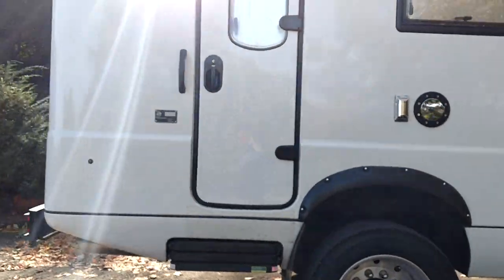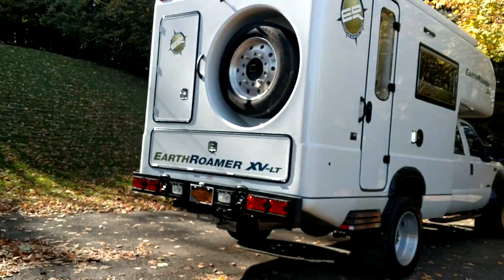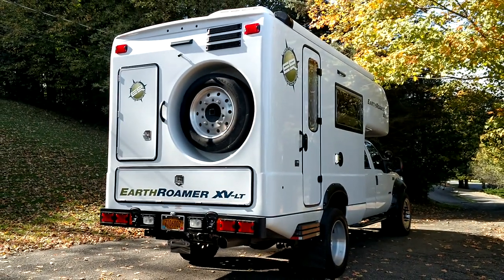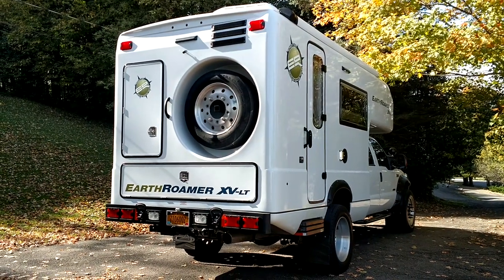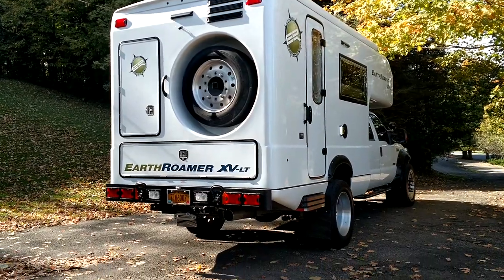Now it doesn't get the best mileage — it's about 10 mpg — but what are you gonna do, it's an RV. It's got two tanks, 90 gallons, and I believe the fresh water tank is like 85 gallons. So you've got plenty of water to take a shower, use the sink, and all that kind of thing.